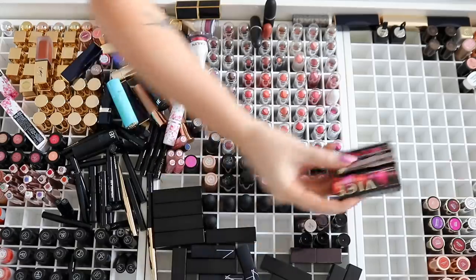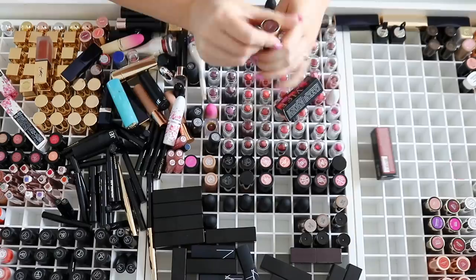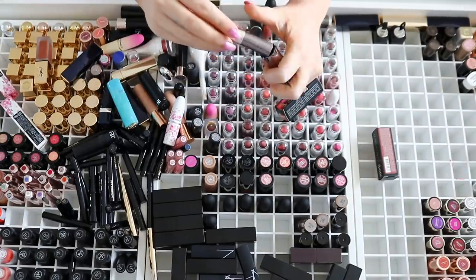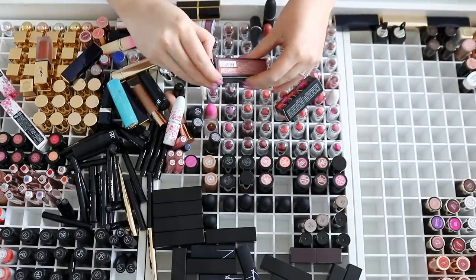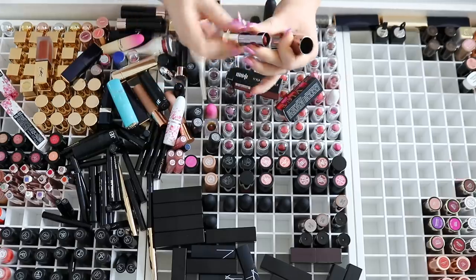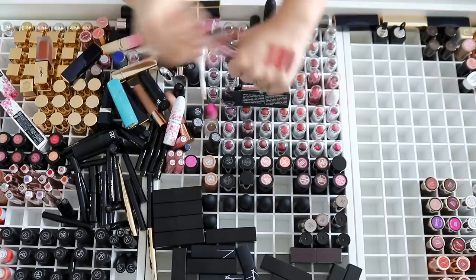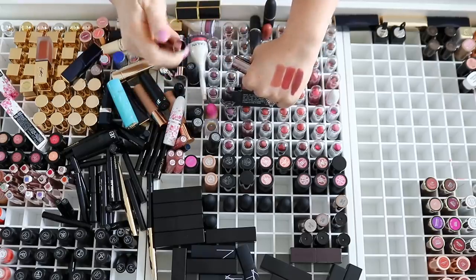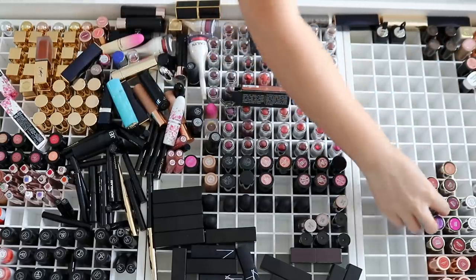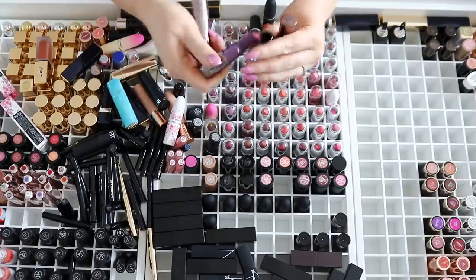We have a couple more YSL shades — I've got the shade Fuego which is a brown, and I'm going to keep that because I don't really have a lot of browns. Then we have one called Trip which is really stunning — a little bit more warm and lighter. And then we have Fuel 2.0 which is a brown nude which is also pretty. I don't really have anything like that in this area yet so we'll pop that there. I've just got some more Urban Decay lipsticks right here — there's Naked. Maybe these are older than I think.